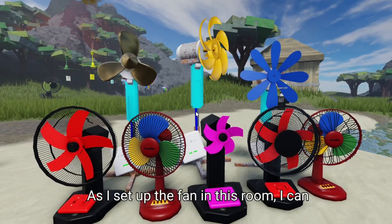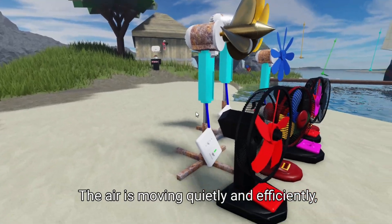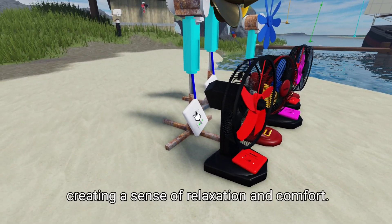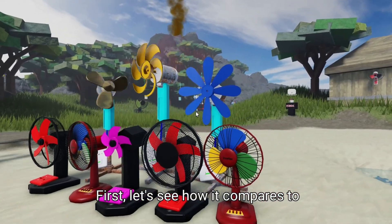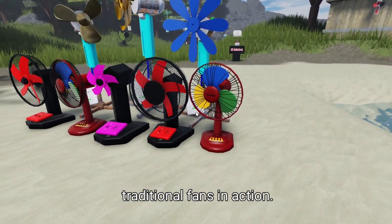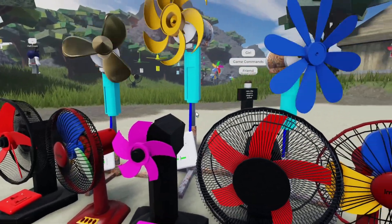As I set up the fan in this room, I can already feel the difference. The air is moving quietly and efficiently, creating a sense of relaxation and comfort. But to really put it to the test, let's see how it compares to traditional fans in action. Watch as I demonstrate the fan's superior performance and show you what users have to say about it.